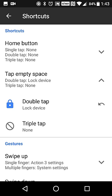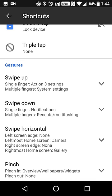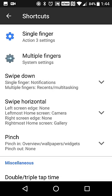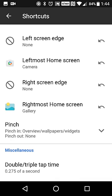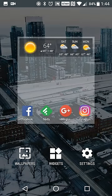So a pretty nifty workaround there if you want to have that double tap option. You also have other swipe gestures to expand on what the OnePlus 3T does on the lock screen — single finger is Action Launcher settings, multiple finger is system settings and notifications, and swiping horizontal gives you your default camera and gallery apps.